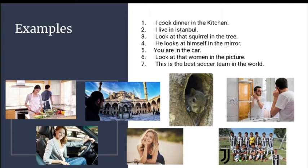4. He looks at himself in the mirror. 5. You are in the car. 6. Look at that woman in the picture.